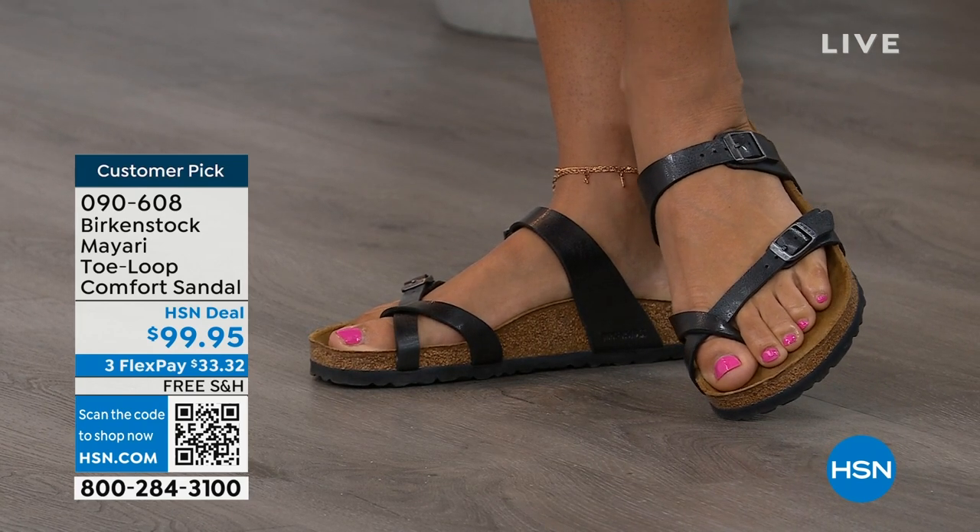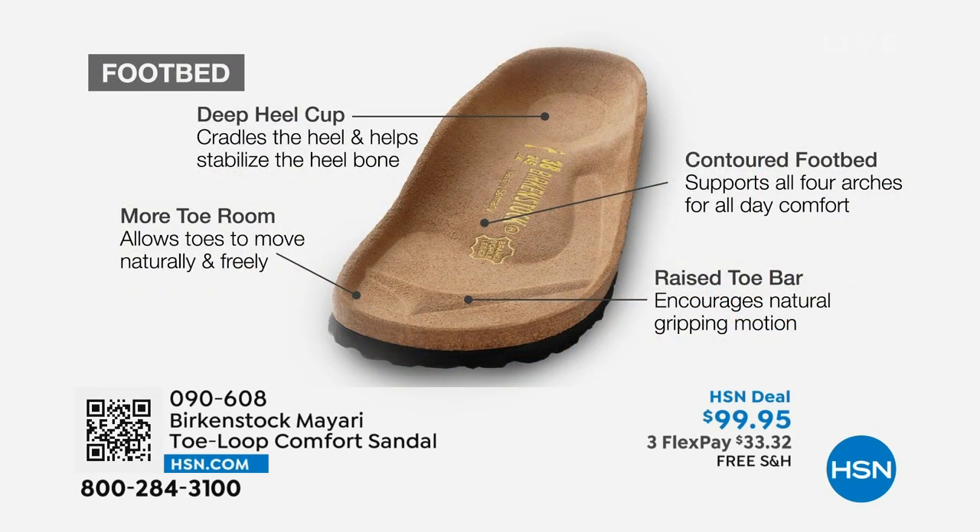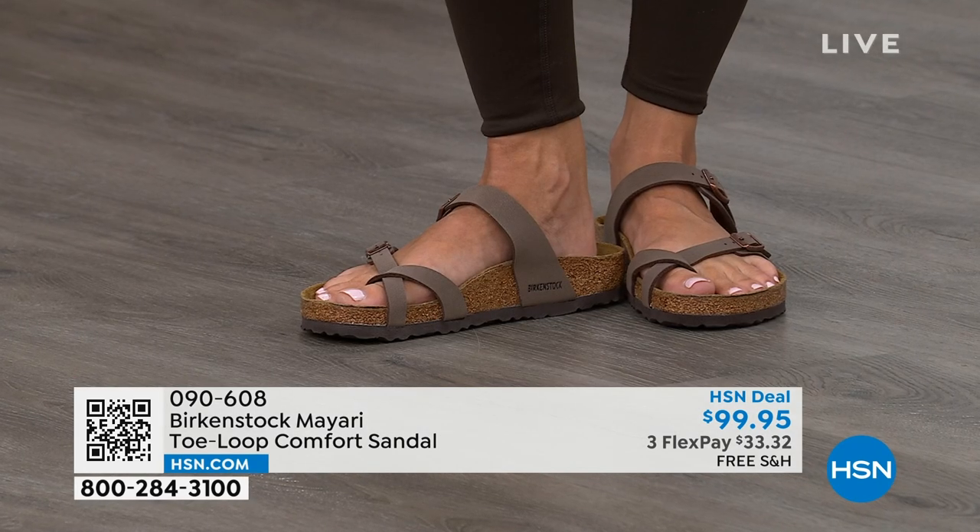When we talk about Birkenstock, we really have to talk about this footbed — the DNA of our brand. It starts with a deep heel cup that cradles and stabilizes your heel. There's a contoured footbed supporting all of the arches of your foot. There's a wide toe box, which allows your toes to move freely when you're walking. And last but not least, there is a raised toe bar that rests really nicely underneath your toes, creating a natural gripping motion when you walk and thus creating circulation in your legs.